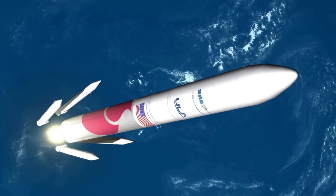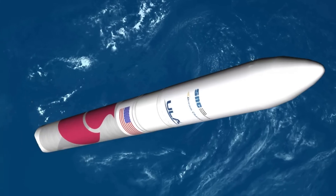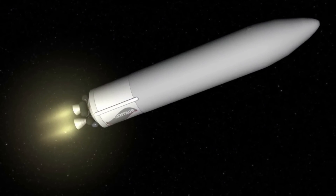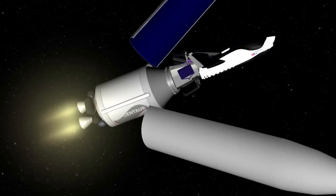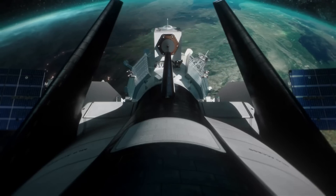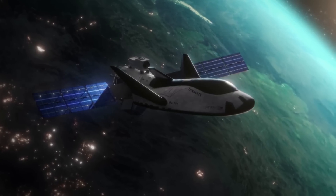The two BE-4 engines will ignite in addition to some SRBs, with Vulcan lifting off. Not long after the rocket takes off, the boosters will be expended and the main BE-4 engines will cut off. The two stages will then separate and the upper stage will ignite its two RL-10C engines. The payload fairings will eventually jettison, revealing Tenacity and its Shooting Star module. The spacecraft will then detach from the upper stage and unfold its wings.